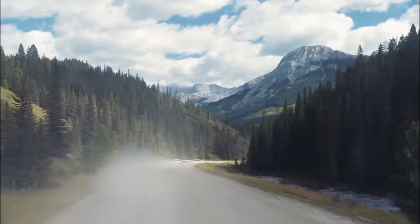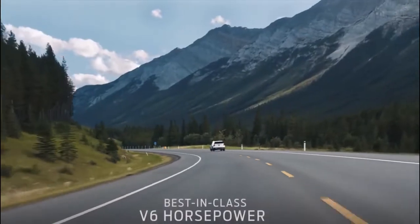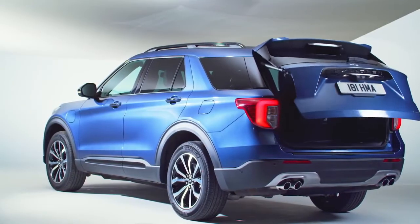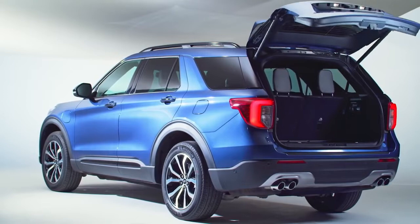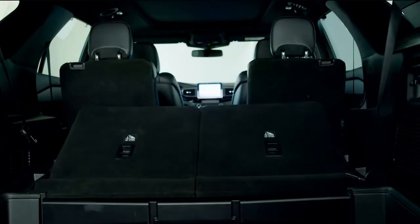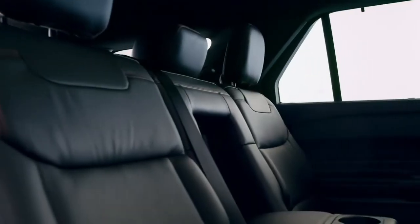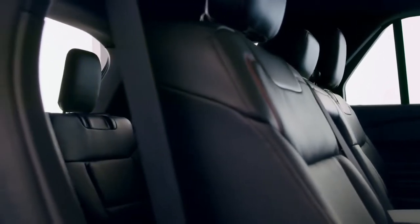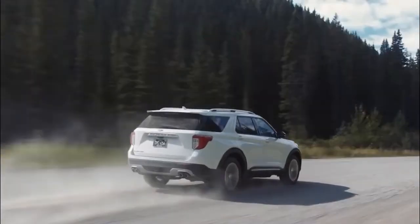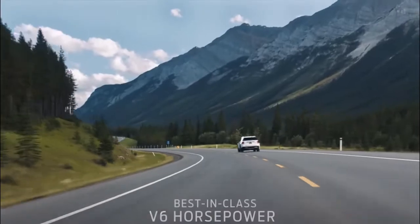The 2023 Ford Explorer has a pretty powerful engine in the form of a 2.3-liter EcoBoost, capable of producing 300 horsepower and 310 pounds-per-foot of torque. The ST and Platinum models get a larger 3.0-liter V6 EcoBoost engine producing 400 horsepower and about 415 pounds-per-foot of torque, while the Platinum specifically comes with 365 horsepower and 380 pounds-per-foot of torque. Each variant comes with a 10-speed automatic transmission transmitting power to the rear wheels.